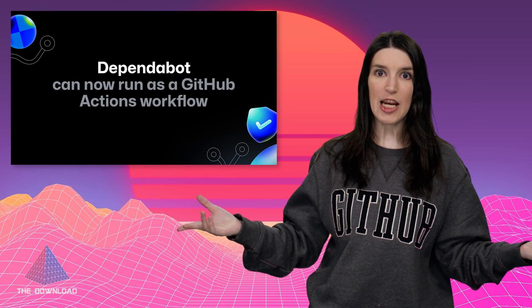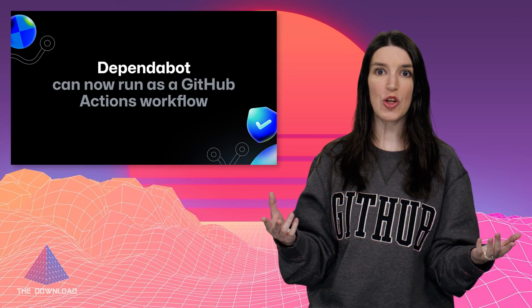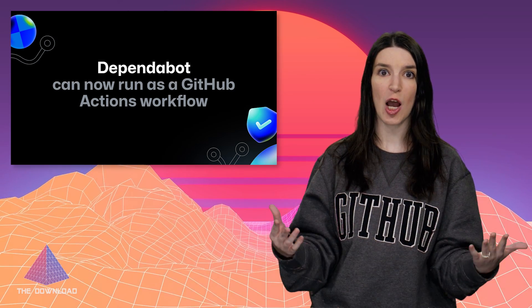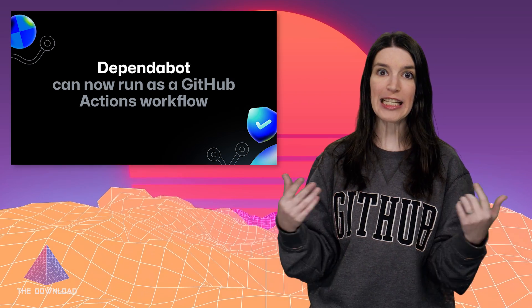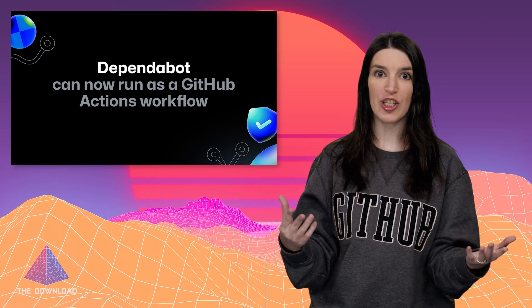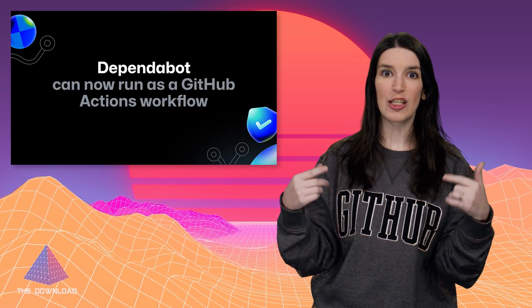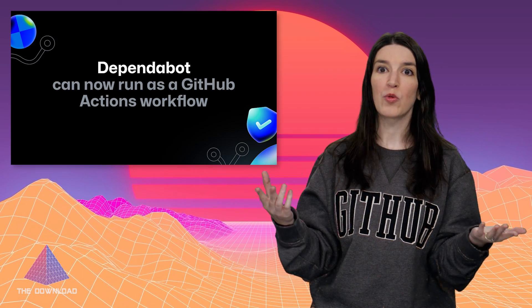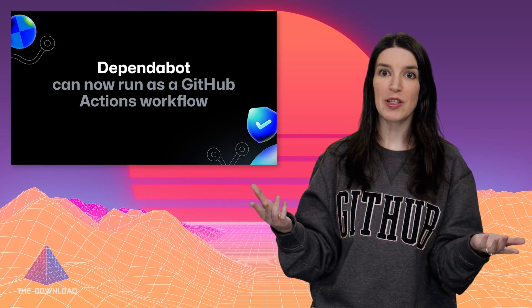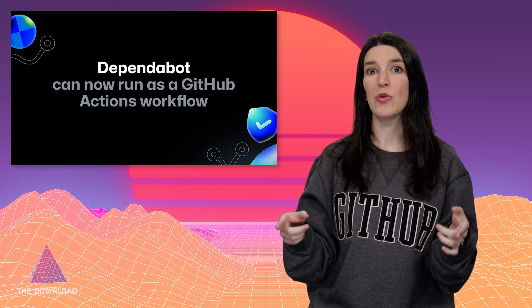To round out some product updates, Dependabot — our tool for monitoring your repos and alerting you when there's a known security vulnerability — can now be enabled on repos or organizations to run Dependabot update jobs as a GitHub Action, both for hosted and self-hosted runners. And even better, running Dependabot does not count towards your GitHub Actions minutes, meaning it continues to be free for everybody. This is really good for anyone who has on-premise resources like private registries that previously were not visible to Dependabot, and it also means you can script Dependabot into your own workflows and pipelines.